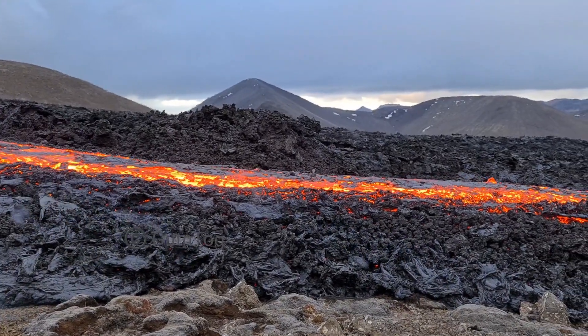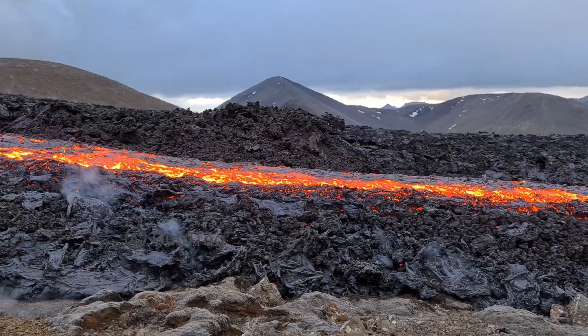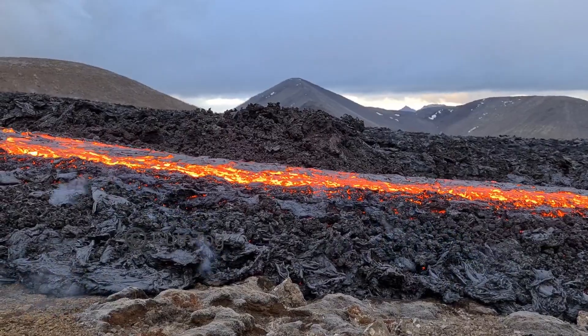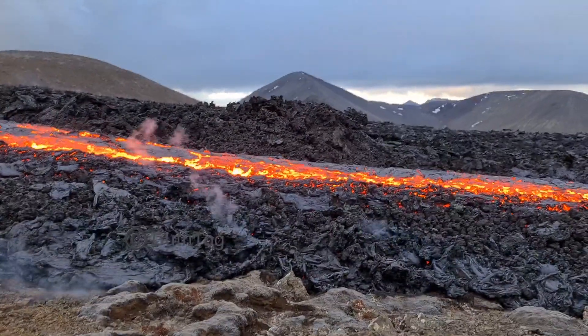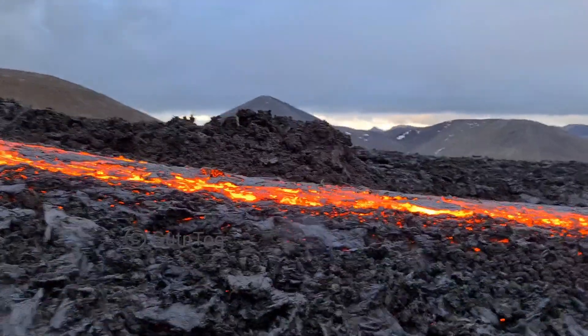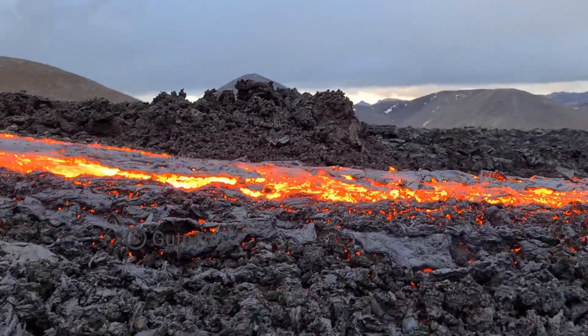This is the highest speed I've seen lava moving so far. It's moving about 10 km per hour, a bit faster than a human walks, because it's running down the hill.